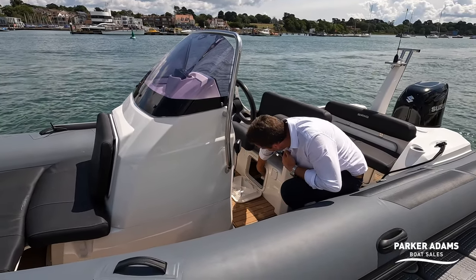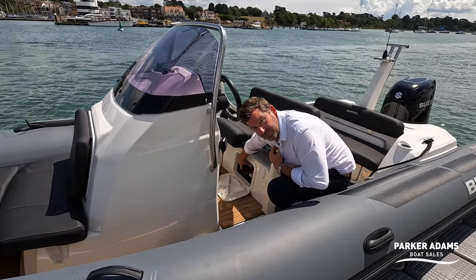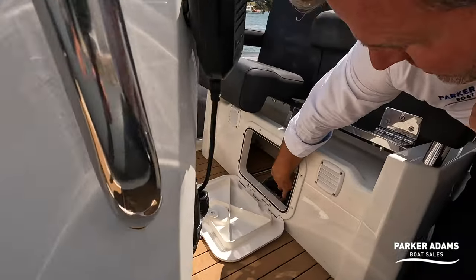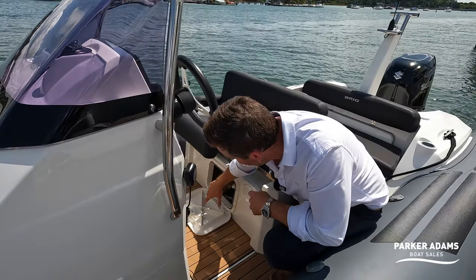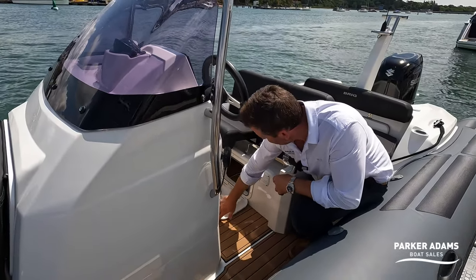Under here as well there is another cubby hole with more storage. I've put the foam teak decking in here — it's quite nice because if anything goes in, it doesn't rattle around and gives it some protection. I've just got the covers for the plotter and such like in there at the moment.